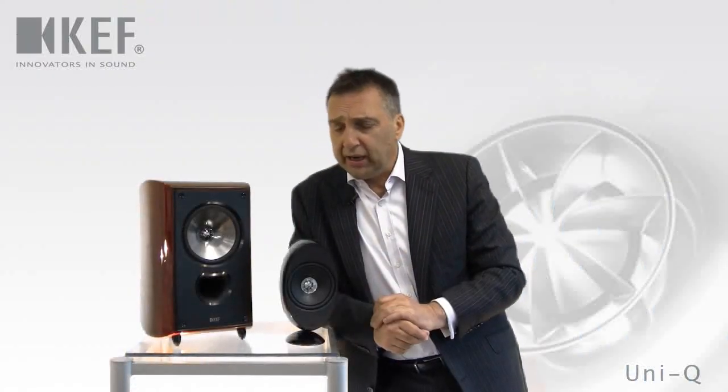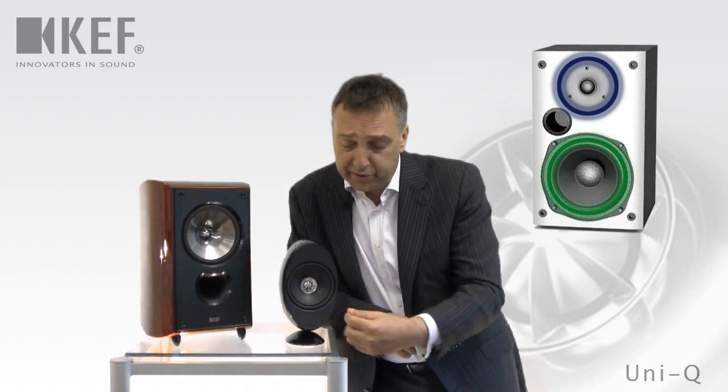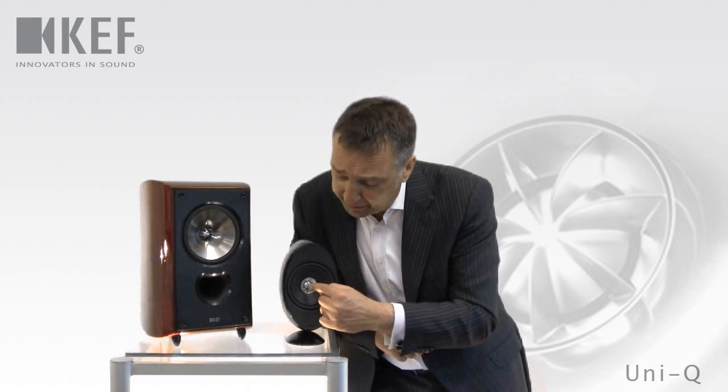If we look at loudspeakers, we're really used to seeing in a normal loudspeaker a tweeter — a small drive unit which gives the high notes — and a woofer, a larger drive unit which gives the low notes, with the tweeter usually placed on the top. What Uni-Q does is place the tweeter in the exact acoustic centre of the woofer midrange.